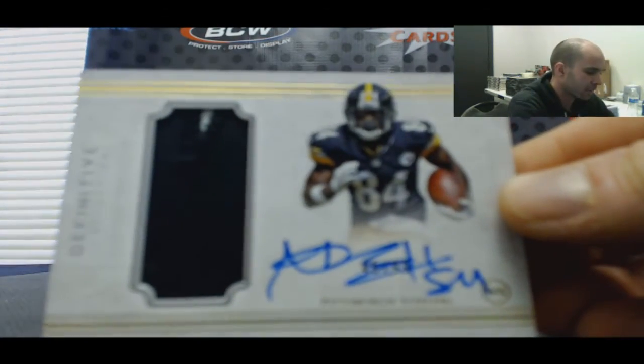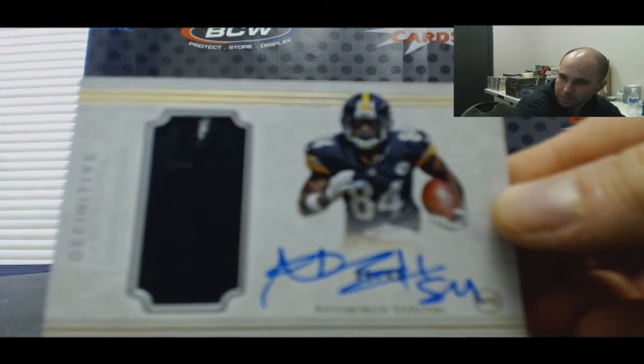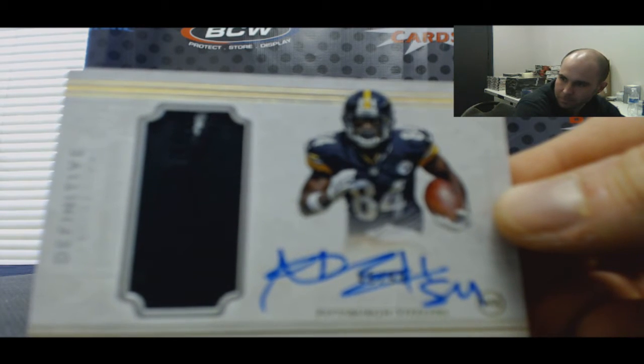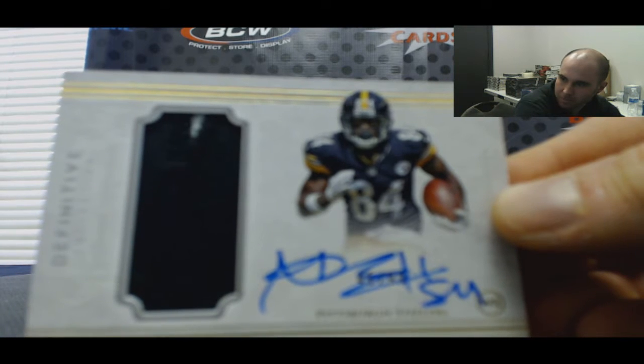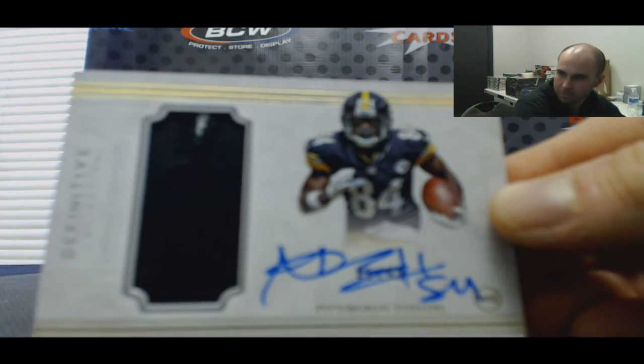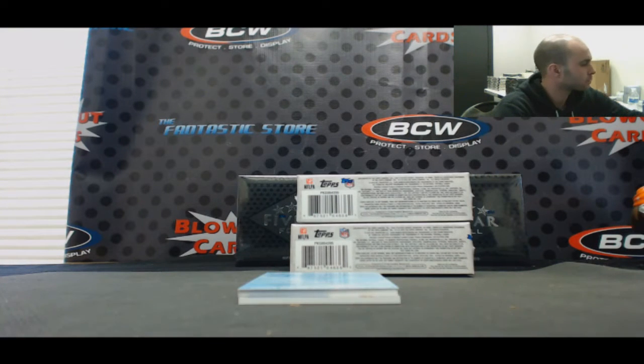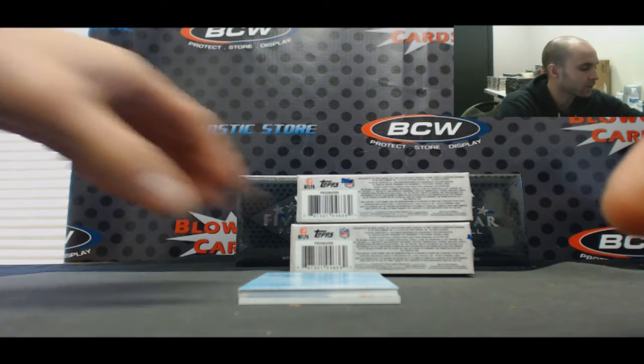Two color, Antonio Brown, Steelers. The Steelers in this break. Where are the Steelers? That's a nice one.